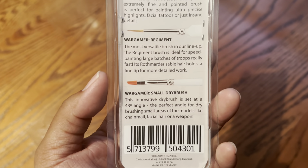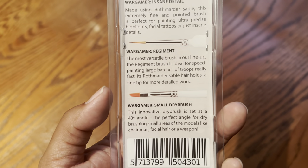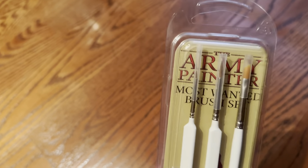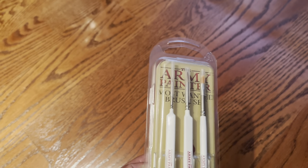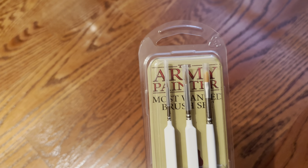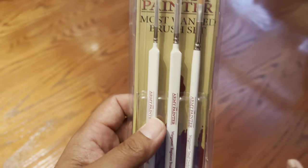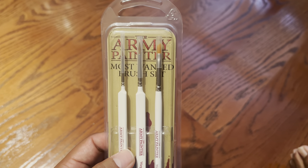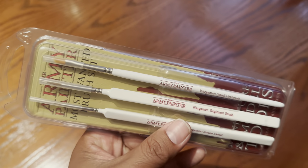Finally, the Small Dry Brush. This innovative dry brush is set at a 43 degree angle — the perfect angle for dry brushing small areas of the model like chainmail, facial hair, or a weapon. If you're going to be doing any dry brushing, I always prefer the smaller dry brushes because you can control them a lot easier than the medium or large dry brushes, which I use more for base work — dry brushing highlights on the texture of a base or fur on a large animal like a Stone Horn. If you're working with miniatures, the rank and file infantry sized troops, then I would go with the Small Dry Brush.